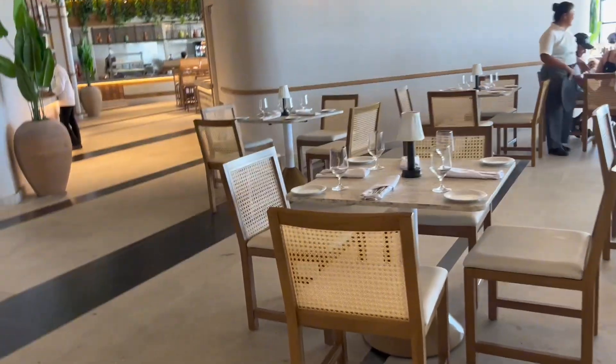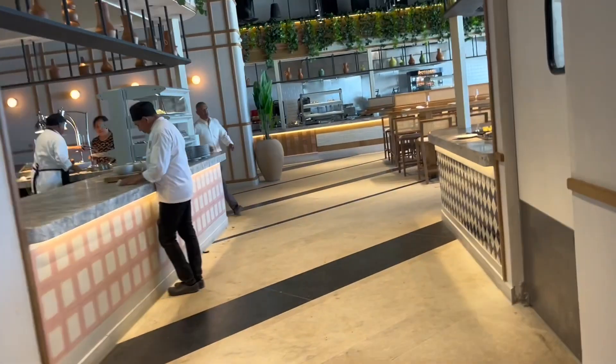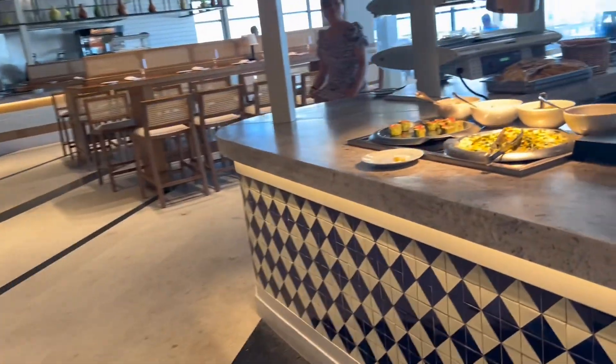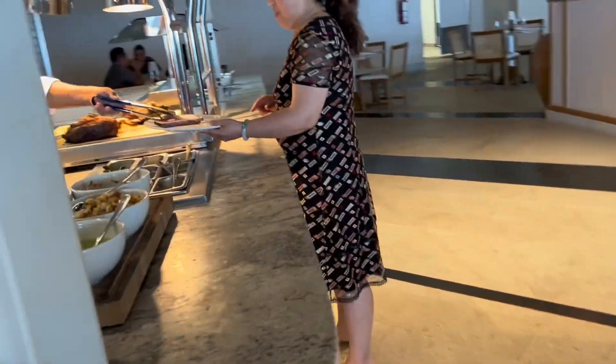Here is their buffet area called Plaza MX, or Plaza Mex. It's a buffet style like you have in any all-inclusive, but at the same time they serve you from over the counter — some items you do get yourself. This is the lunchtime menu. They have American food, Italian food, sandwiches, and Mexican food as well.